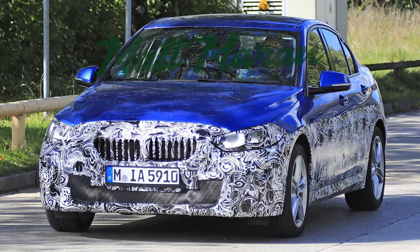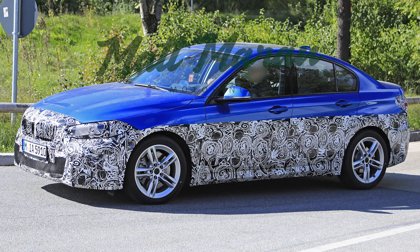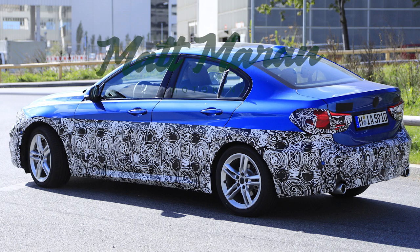BMW's 1 Series sedan was also spied testing some type of refresh. These are already available in China and recently started being sold in Mexico as well. There's been talk and rumors of it possibly coming to the States to challenge the new Mercedes A-Class, the CLA, and Audi A3 with their front-wheel drive-based platforms. BMW has stayed away from a small sedan and left room for Mini, but I could see this making a lot of sense here.